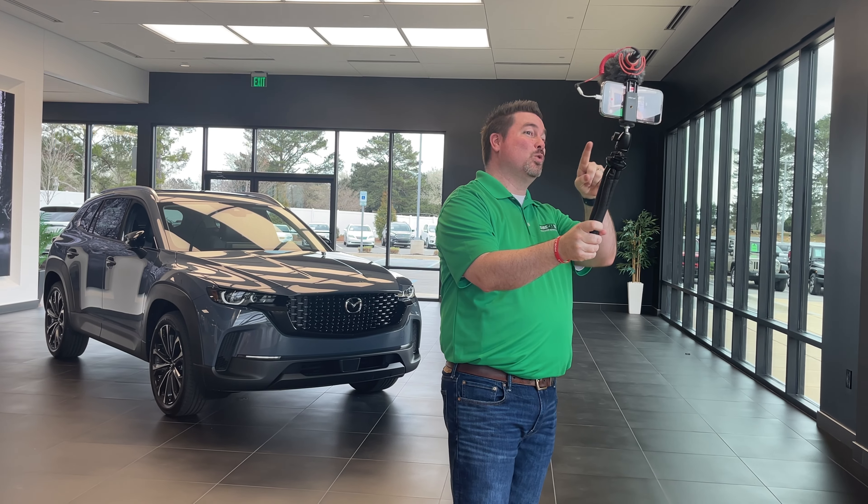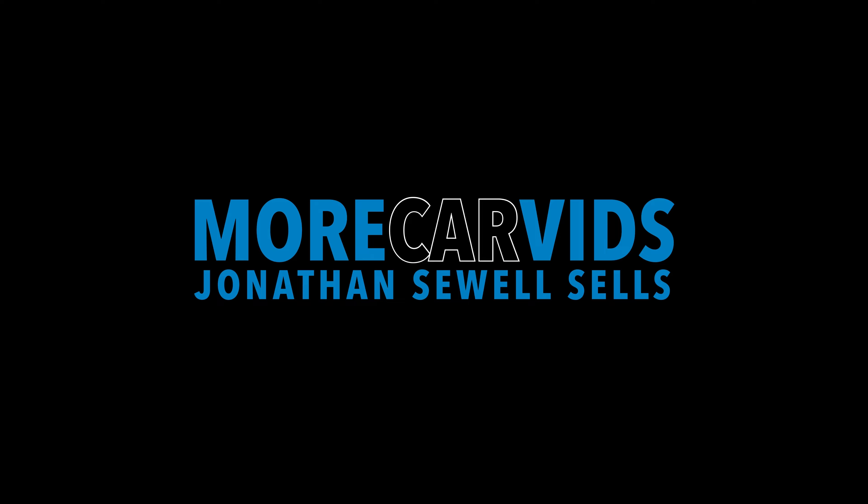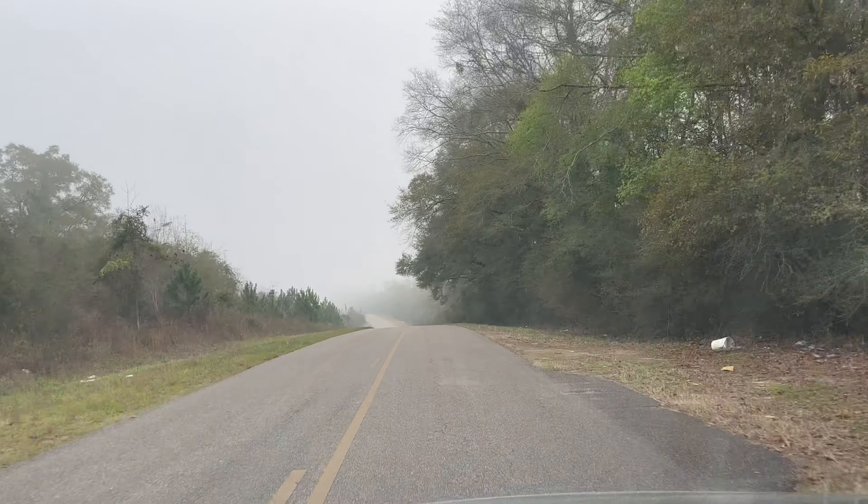I'm on my way to the boulevard today. It's a little bit foggy, but it's an exciting day because we can order CX-90s. What's up everybody? I'm Jonathan Sewell, Sales at Mitchell Mazda. I'm on my way to the boulevard this morning, driving the Carbon Edition Turbo. Loving it.